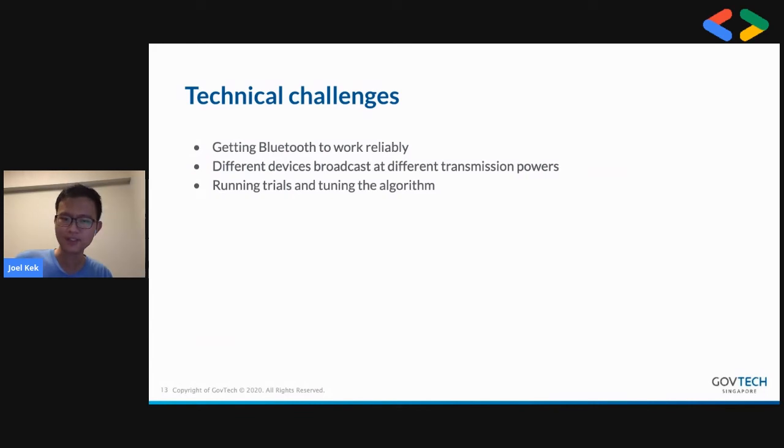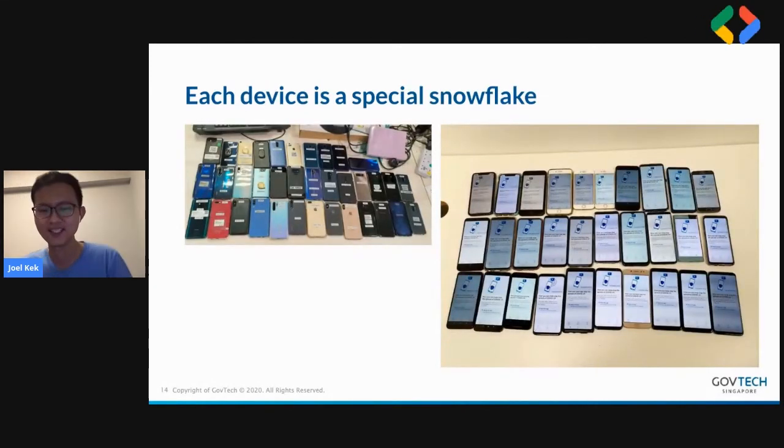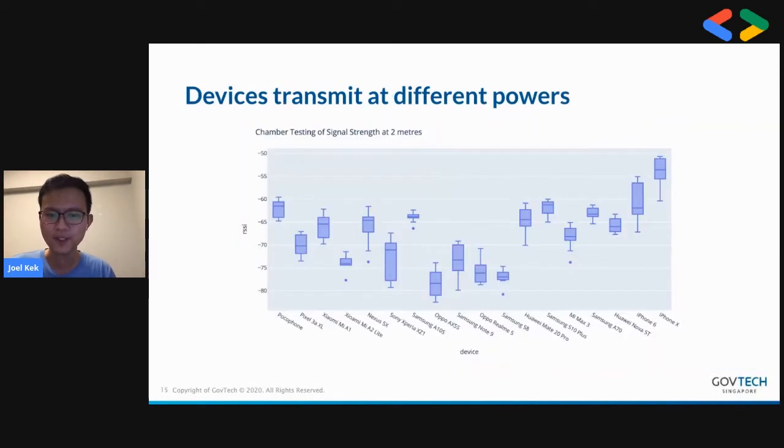I'll touch on the technical challenges we faced. Number one was getting Bluetooth to work reliably across different devices. This is a look at part of our device farm, which our quality engineer Han Yang manages with great care. Every device behaves quite differently, especially for hardware-related things — they optimize the battery differently and transmit signals at different transmission powers.